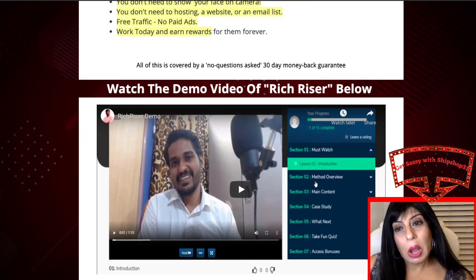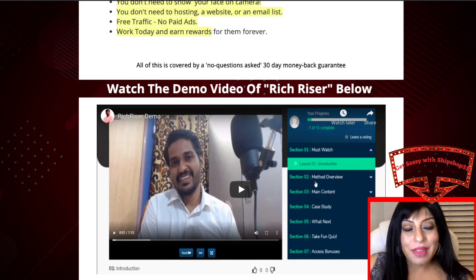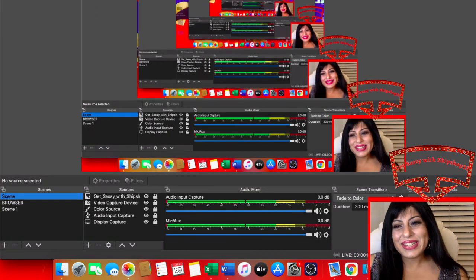Guys, click on the link posted below this video, register your email, and claim your bonuses when you buy Rich Riser. Do leave me your comments — tell me about your progress, how affiliate marketing or the softwares are working out for you if you've bought any from me. Sending out a big shout out, thank you to all of you, sending love and light — thank you, till the next video.